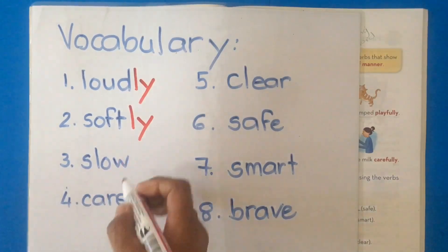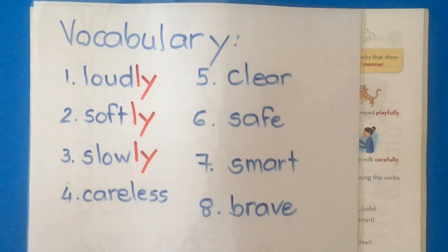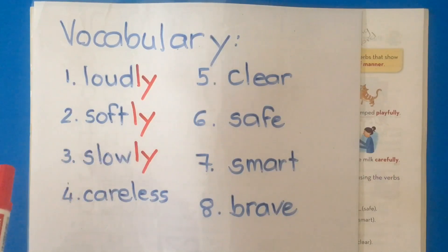Number three: slowly. We said the turtle is slow. Now we have a new word, so we say: the turtle walks slowly. Slowly tells us something about walks.